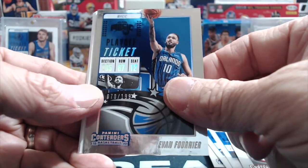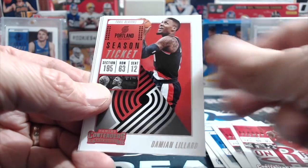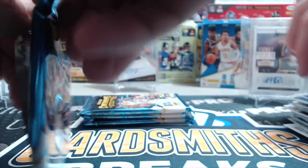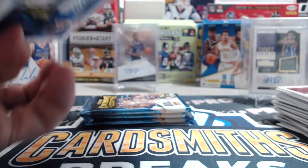Fournier, and two numbered cards right in a row. This is a playoff ticket numbered to 199. Chris Paul, Lillard, Westbrook, and Whiteside. We've pulled four on-card autos total across our boxes.